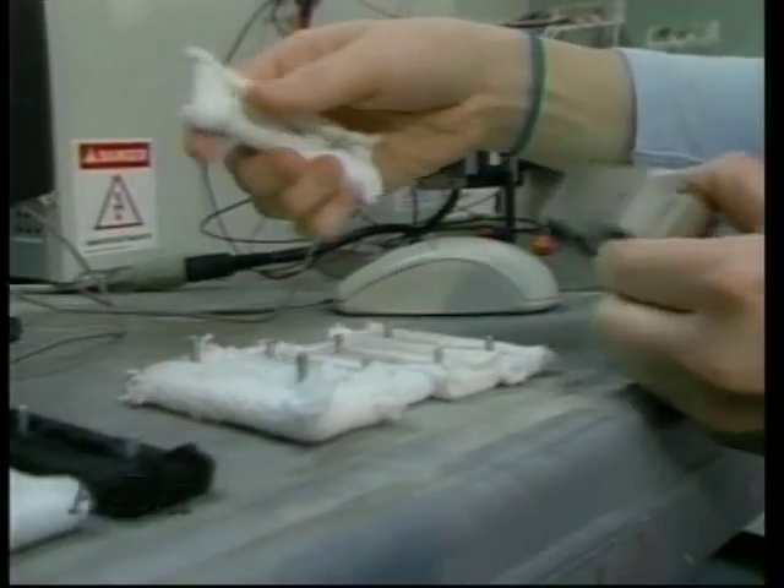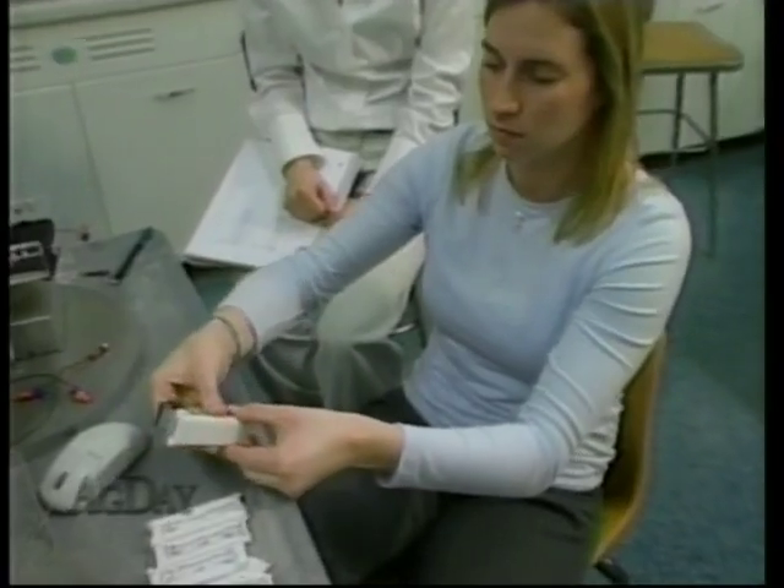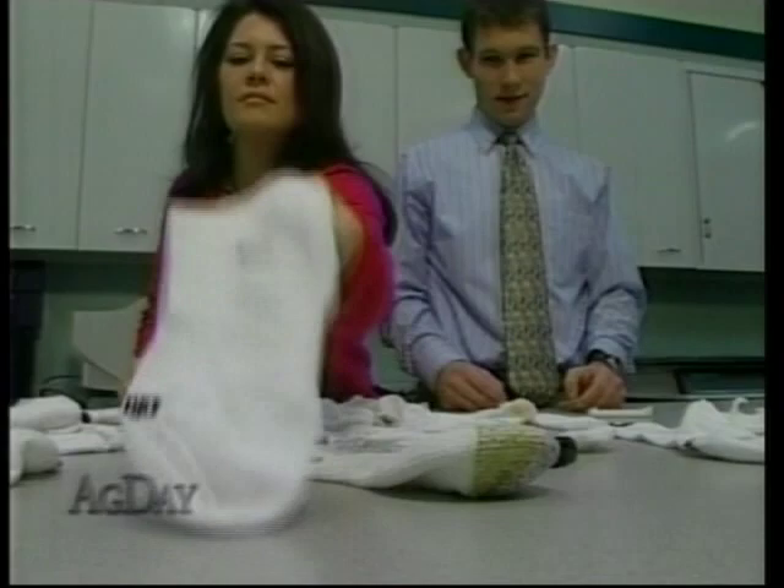And their findings might surprise you. We found that 100% cotton socks were usually the worst as far as blister formation, because they had the highest coefficient of friction, especially when a person started to sweat. Nylon socks actually fared much better.